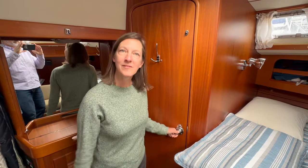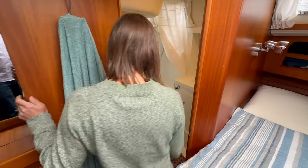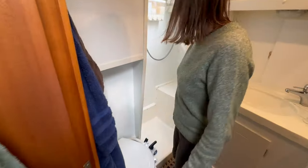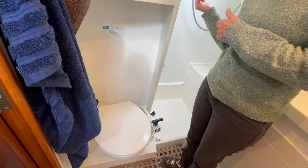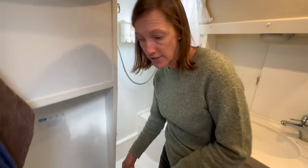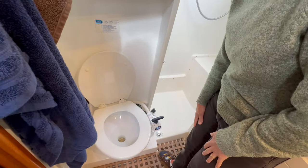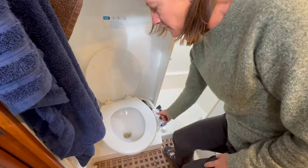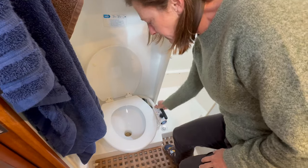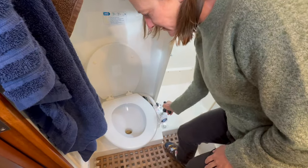This is the master head — the master bathroom. It's a little more spacious than the guest bathroom up front. This is our second toilet. The front toilet was electric flush; this one is manual, so if power failed we could still use it. To flush it, we just pump this little valve.